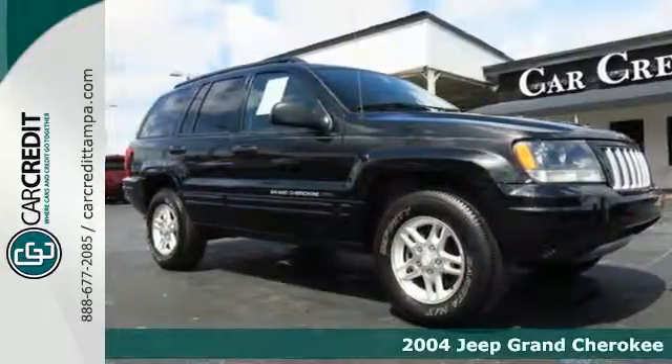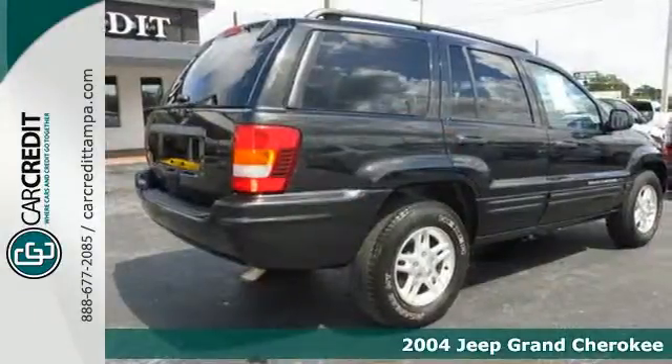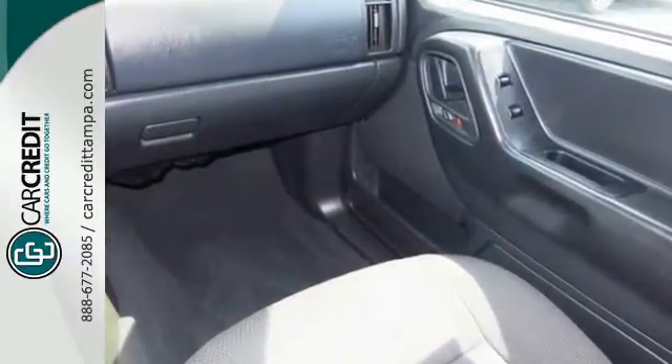It's a 2004 Jeep Grand Cherokee. It comes standard with a tilt steering wheel, classic Jeep chrome grille, power folding exterior mirrors, a lighted entry system, trip computer, air conditioning with rear ventilation ducts, and one-touch power windows.